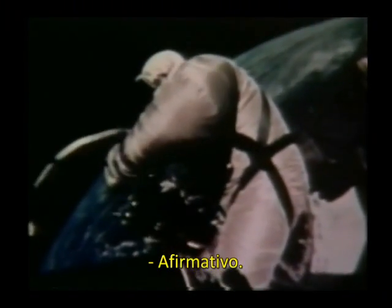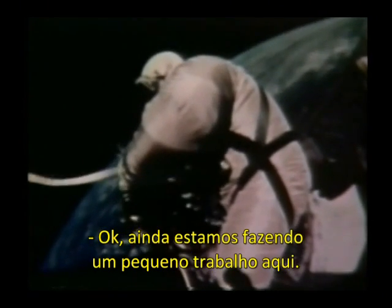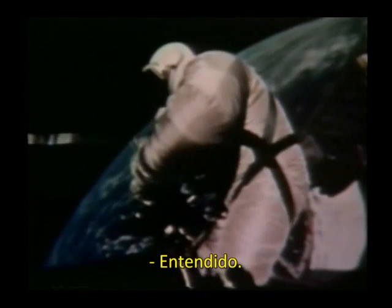Okay, we better go now, is that right? I'll fire with it. Okay, we're still doing a little work right now. Roger, understand. It is static, the light.